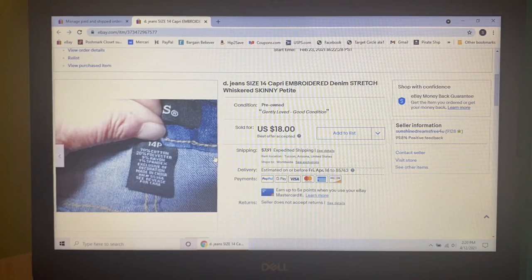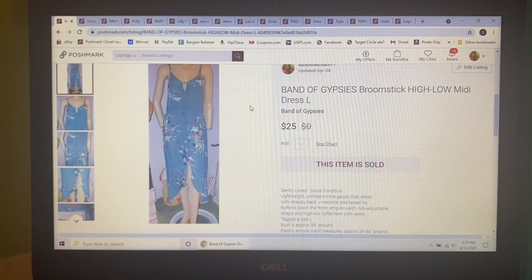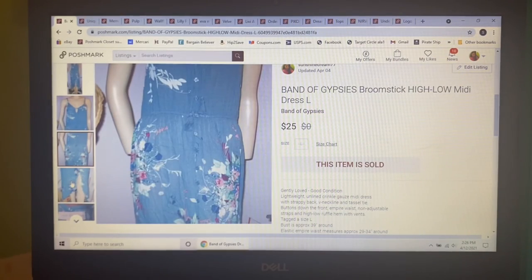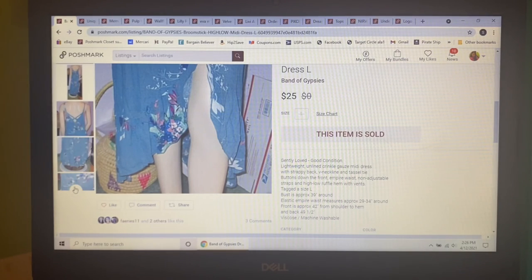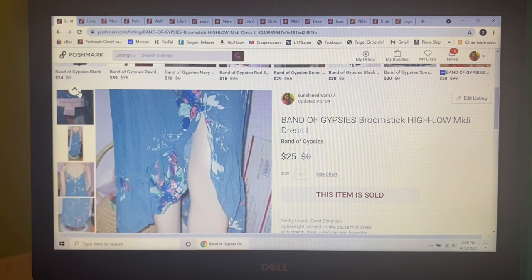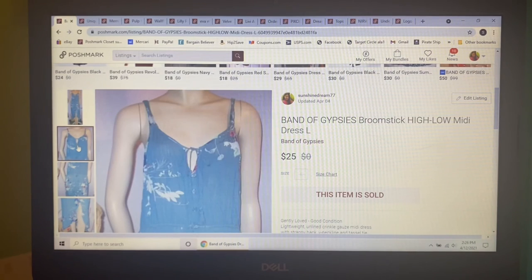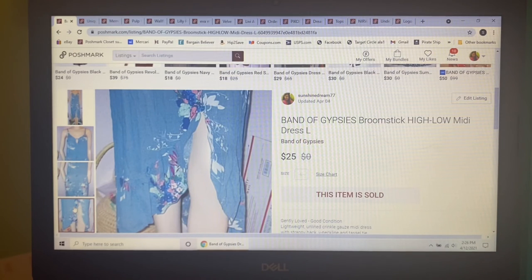Now we're going to move on to Poshmark. The first thing to sell I picked up at Goodwill not too long ago and paid $5. It was this Band of Gypsies broomstick high-low gorgeous dress in a size large — it had a slit in the front and a ruffle hem. I had it listed for $30. Someone sent me an offer of $25, said she loved the dress and wanted to wear it to a wedding, and I gladly accepted.